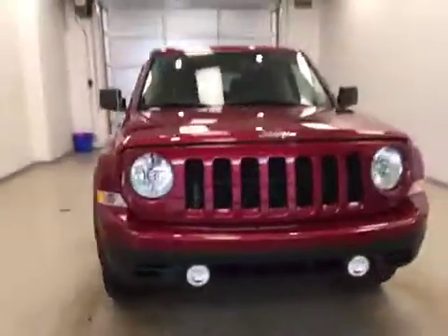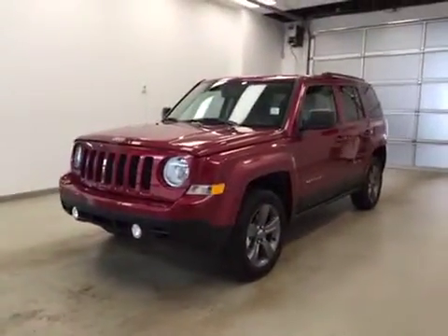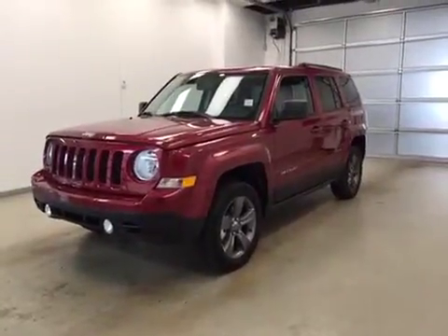Once again, this is stock number A51507, a 2015 Jeep Patriot, high altitude, four-wheel drive. Exterior color is deep cherry red.